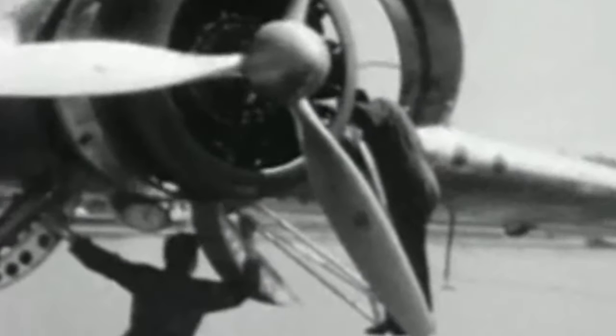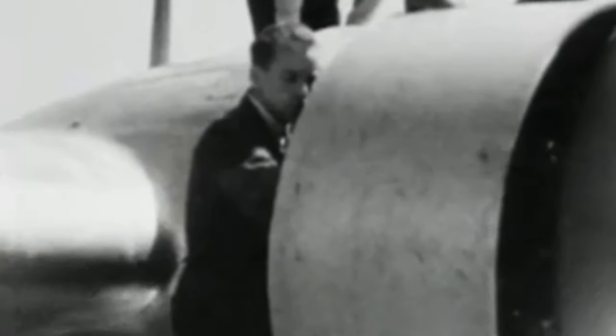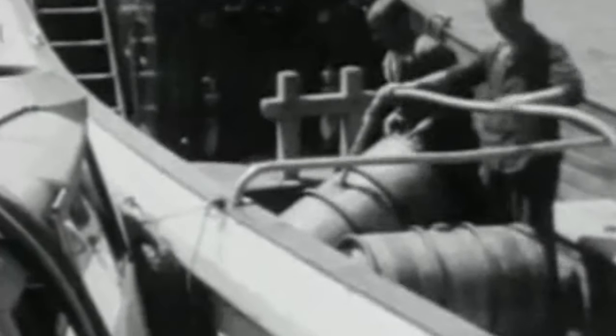In 1936, the Netherlands government signed a contract for six Dornier Do 24K-1s, an aircraft that was designed by Dornier to meet the Dutch naval aviation requirement for a replacement of an ageing aircraft called the Dornier Wal. It was to be placed and used in the Netherlands East Indies, or the NEI.